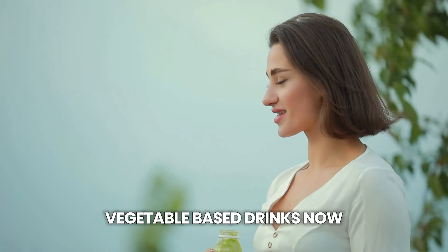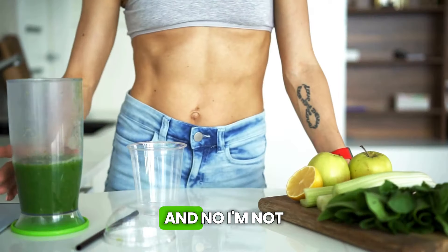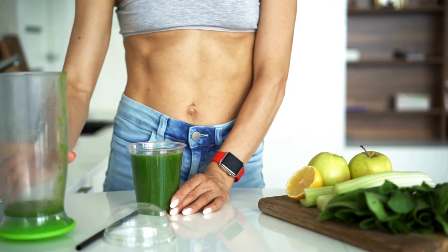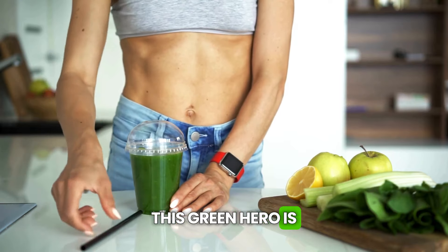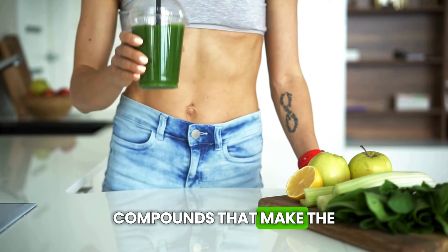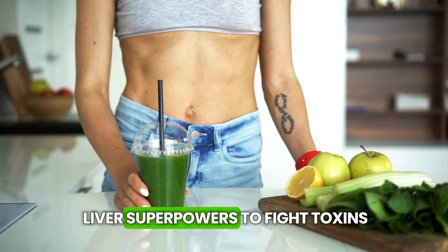Vegetable-based drinks. Now, my dear friends, let's dive into the green world — not talking about money, but the green drinks that are a real treasure for our liver. First, let's talk about kale juice. This green hero is a champion when it comes to nutrients.